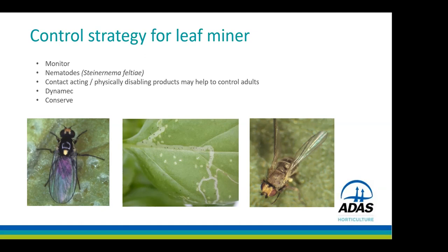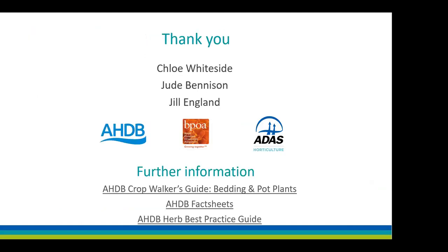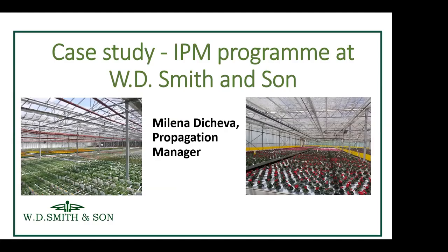We'd also like to thank Chloe Whiteside, Jude Bennison and Jill England who all contributed to the writing and creation of this presentation and shared pictures gathered over the years. We now pass over to Mylena for a case study on how they manage things at WD Smith & Son.